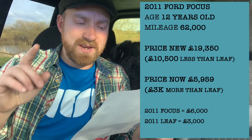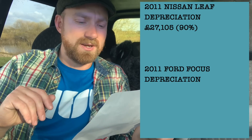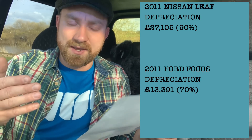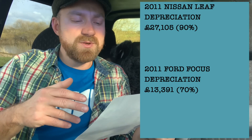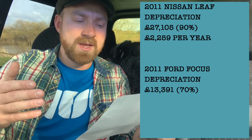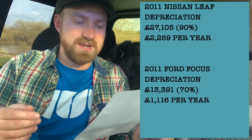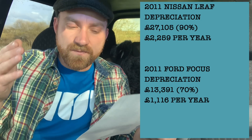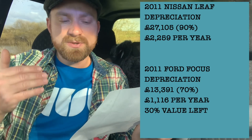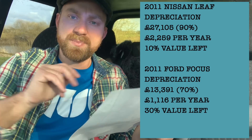Taking those depreciation figures: the Nissan Leaf depreciated by £27,000 and the Ford Focus by £13,000. Per year, the Nissan Leaf was depreciating at £2,259 a year, whereas the Ford Focus was almost exactly half that at £1,116. In terms of value left, the Ford Focus has 30% of its original value remaining compared to only 10% for the Nissan.